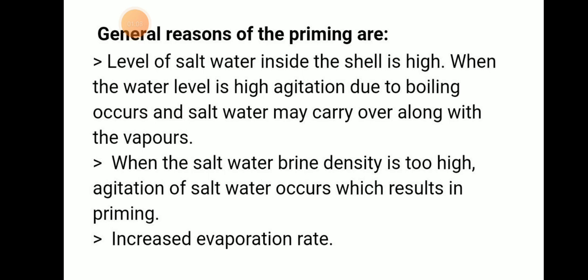When the salt water brine density is too high, agitation of salt water occurs which results in priming, or when there is an increased evaporation rate. These are the reasons for the priming of a fresh water generator.